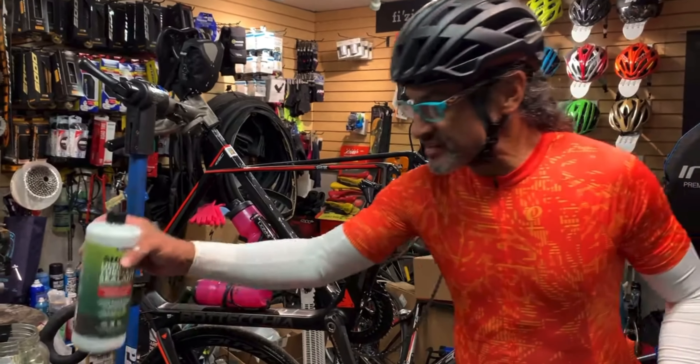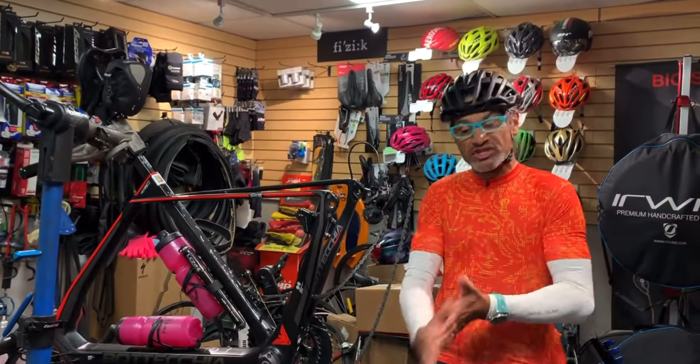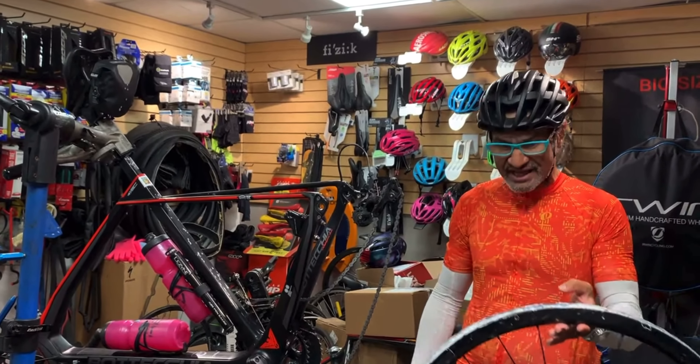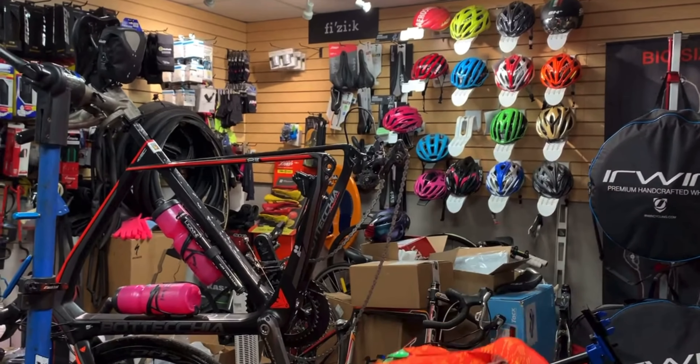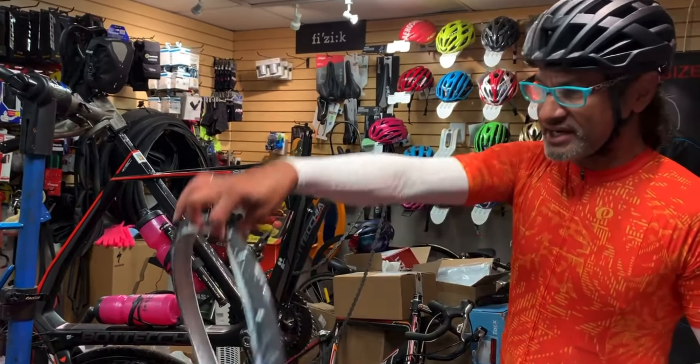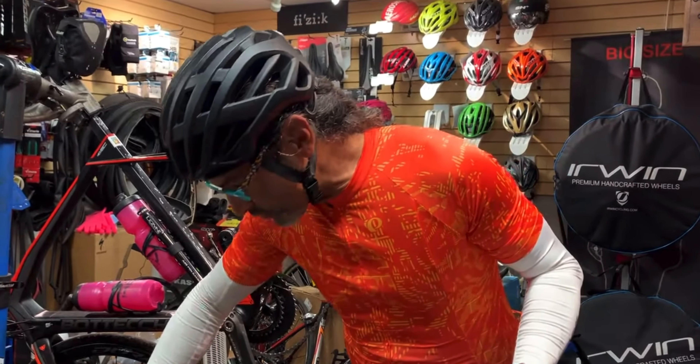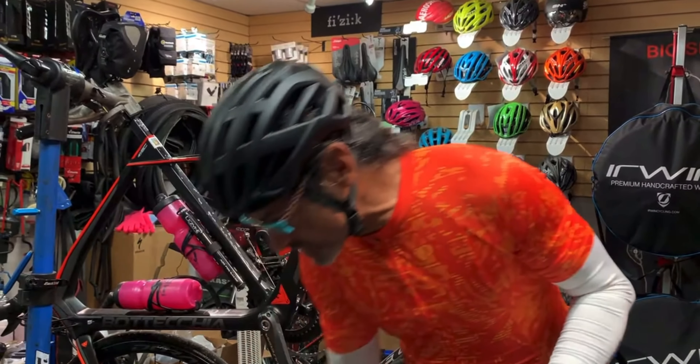Welcome back to Rev Endurance Sports and another edition of George's Rants. Over the last two rides, this Michelin tire I set up tubeless has been leaking air overnight, and I'm wondering — well, what the heck's going on?